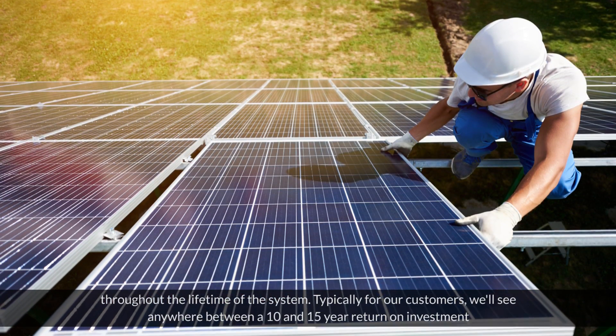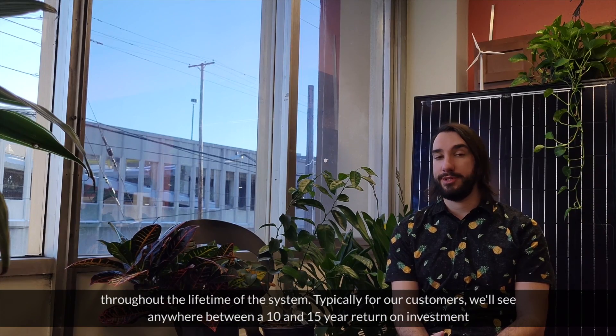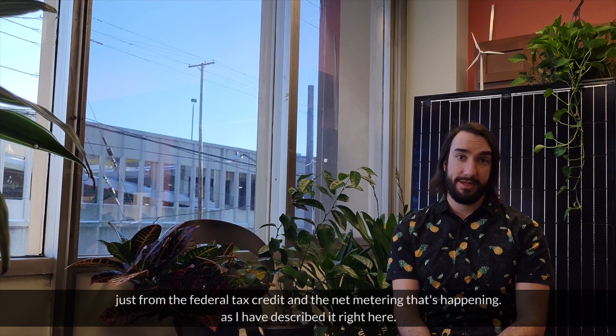Typically for our customers, we'll see anywhere between a 10 and 15 year return on investment just from the federal tax credit and the net metering that's happening as I have described it right here.